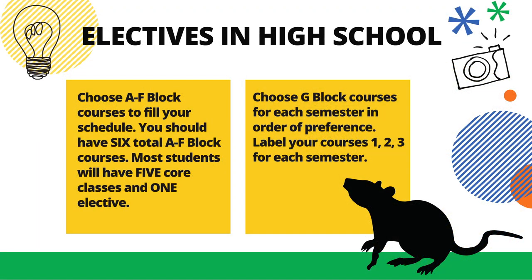You should choose A-F block courses to fill your schedule during registration, with six total A-F block courses when you are done. Most students will have five core classes and one elective. You should also choose G-block courses for each semester and be sure to label them in your order of preference: one for your first choice, two for your second, and three for your third.